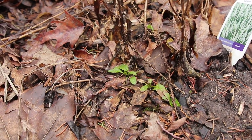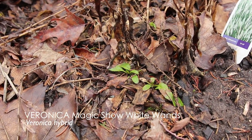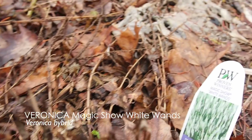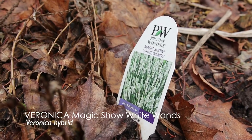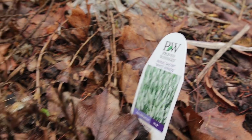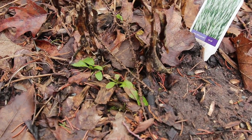Here's some little leaves coming up. If I didn't know what I had planted here, I would have a hard time identifying this one. This is Veronica — White Wands Veronica. I planted a bunch in here and I'm happy to see it come back; I like that plant a lot, it was a good performer. All sort of popping up at the base.